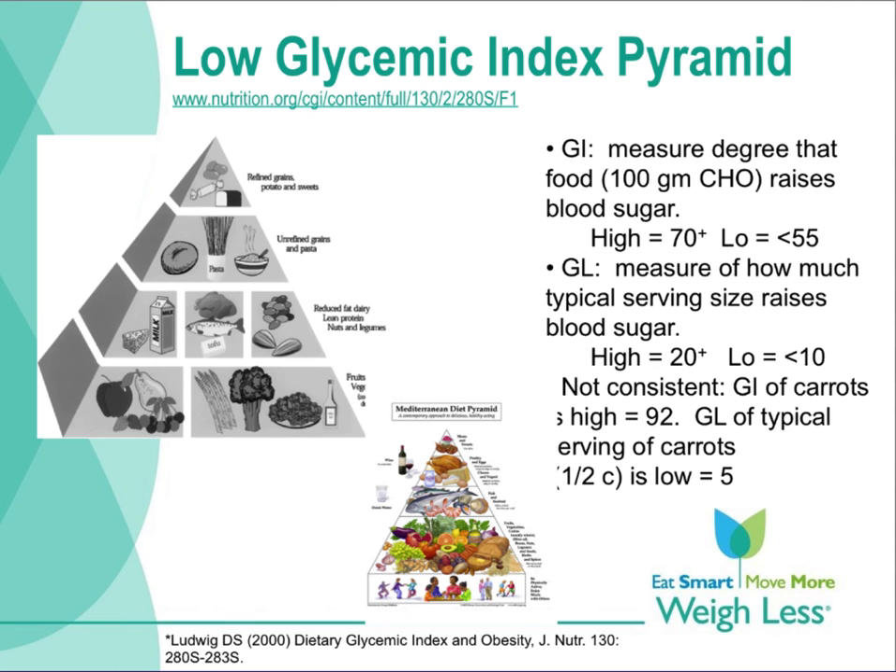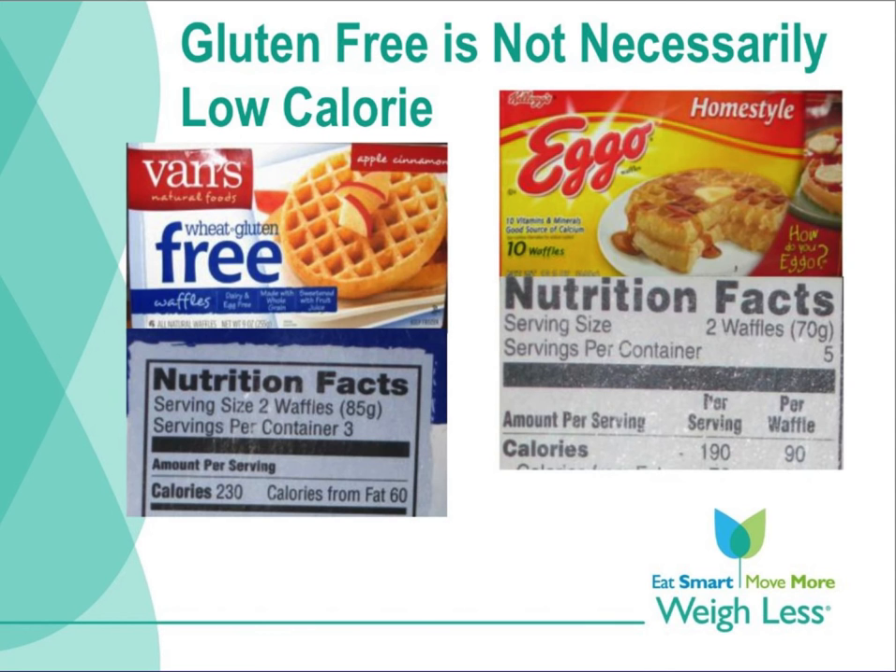This slide depicts the glycemic index pyramid. It is a rather difficult and tedious diet to follow. I typically tell individuals to follow a whole foods approach like a Mediterranean diet, and they would be coming closer to following a low GI diet. Eating food in as raw or unprocessed a state as possible comes close to eating a low GI diet.